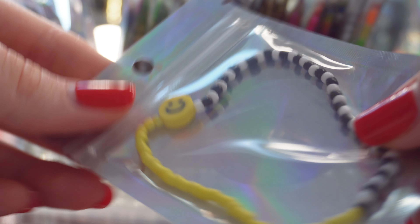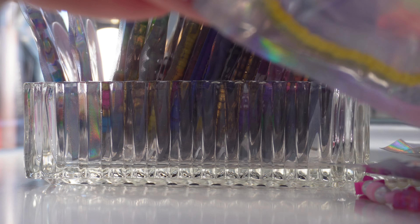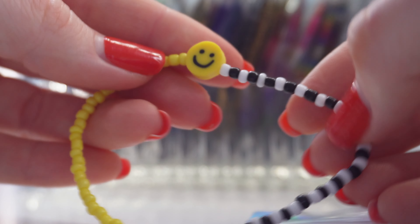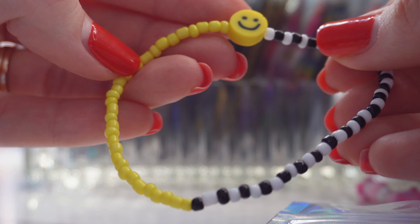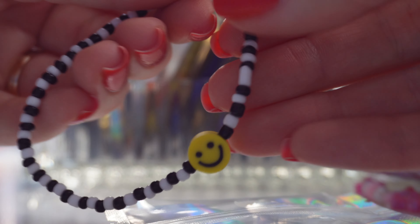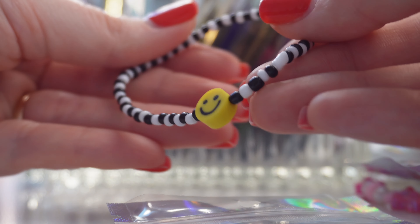The half smiley face bracelet has black and white striped seed beads with a smiley face and yellow on one side. I also made an all black and white patterned seed bead bracelet with a little yellow smiley face — you guys might have seen this one in my most recent seed bead video.